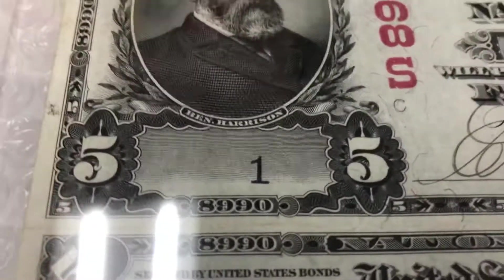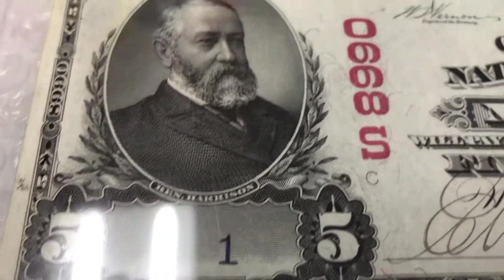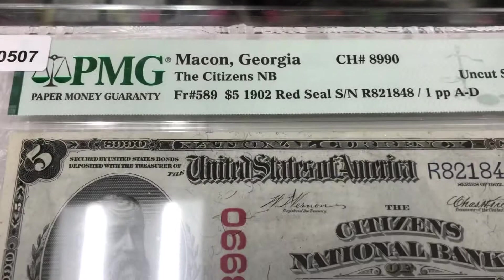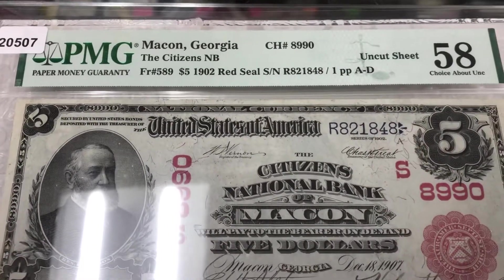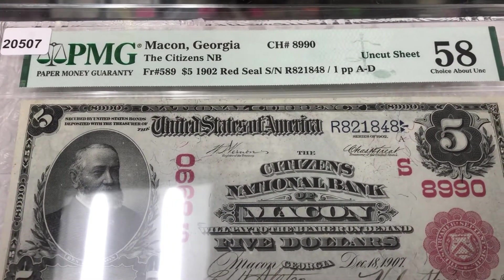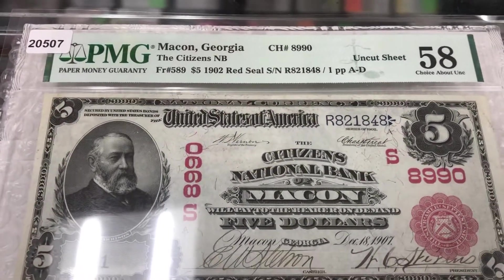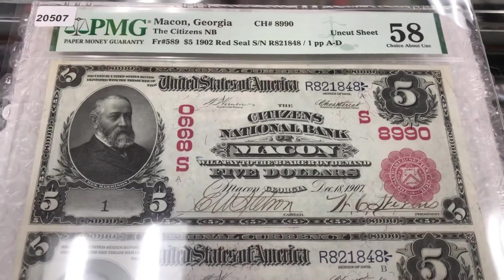Serial number one. Here is serial number one — look at that high grade. It's an uncut sheet of four, graded 58 by PMG. A very fascinating piece — this is something you'll probably never see again.